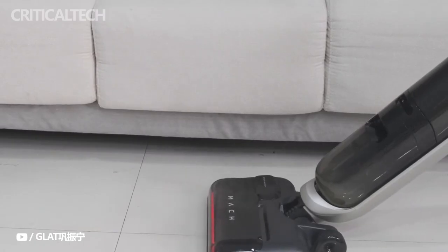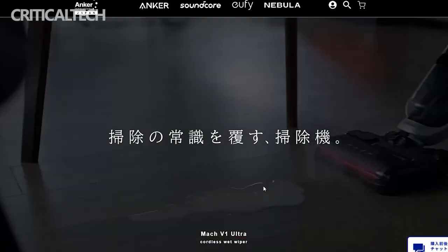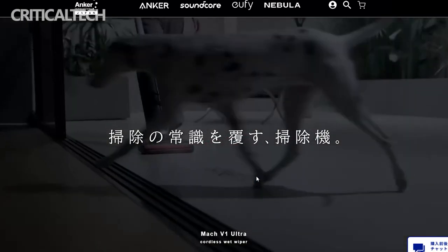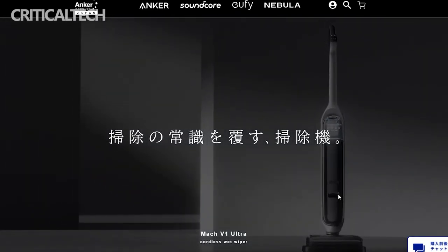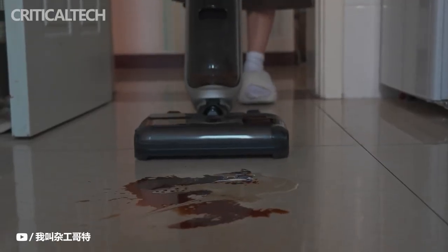The new brand Mach is a new vacuum cleaner series that overturns the common sense of cleaning so far. As a brand specializing in the vacuum cleaner field, it is based on the technology of Anker, which has high technological capabilities in charging technology, and Anker's home appliance brand Eufy, which has strengths in the home appliance field including automatic vacuum cleaner robots.